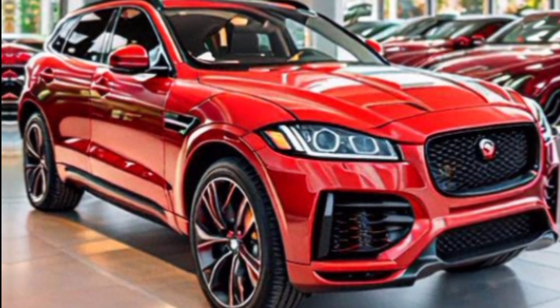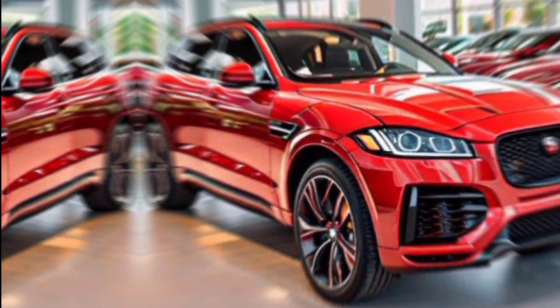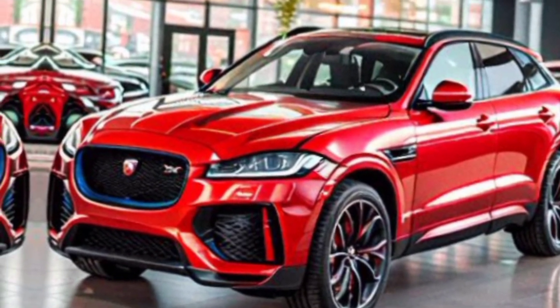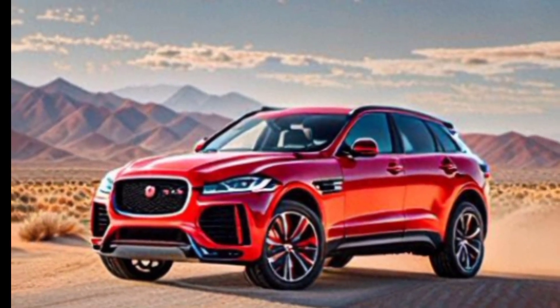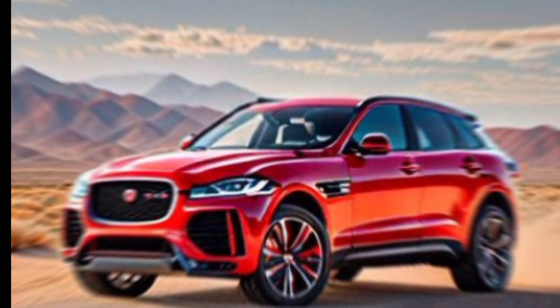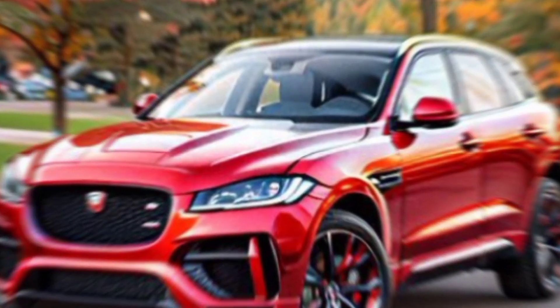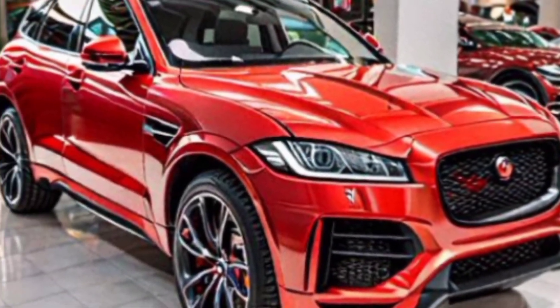Thanks for joining us on this fiery adventure. If you're looking for a luxurious SUV that can unleash your inner driver, the F-Pace SVR deserves a closer look. Let us know what you think about this beast in the comments below, and don't forget to like and subscribe for more exciting car reviews.